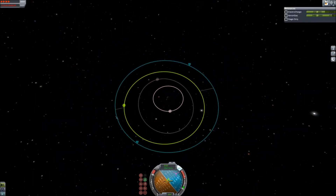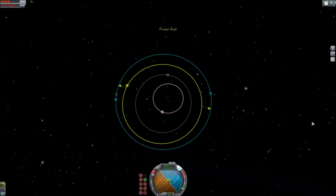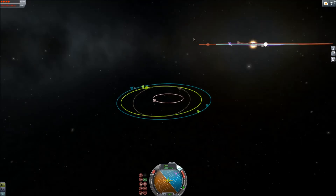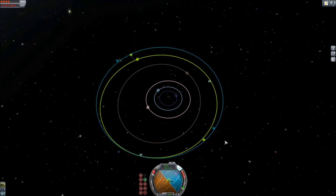Once I did that, it was really easy to just do a quick burn to intercept Pol and send the probe to Pol, where it becomes a satellite of Pol. It actually had to go into a polar orbit of Pol. Yes, that name.